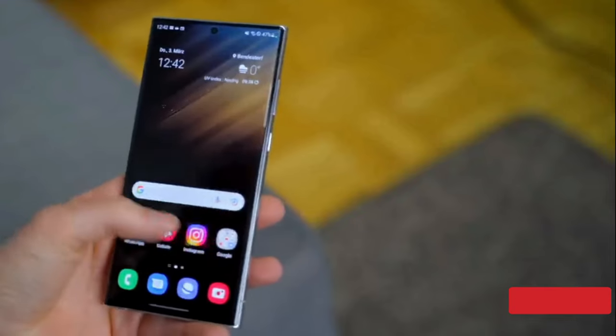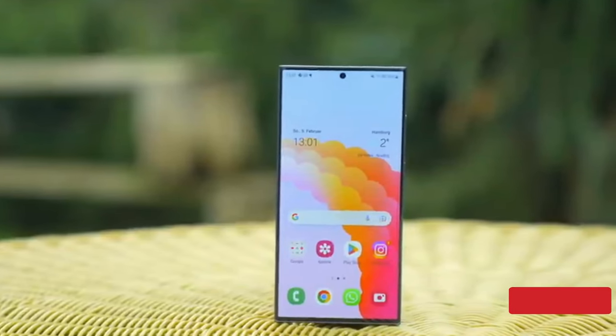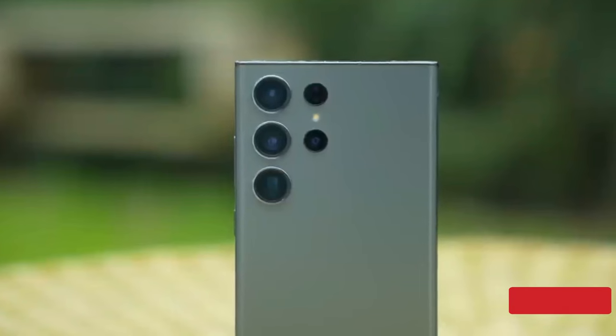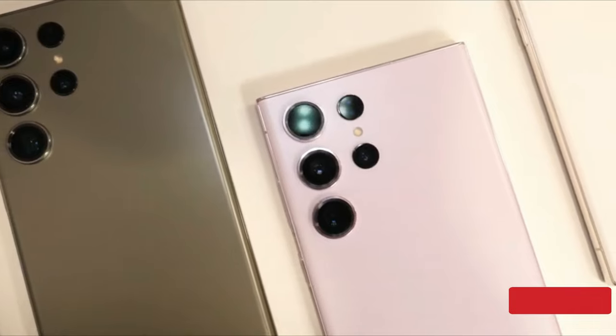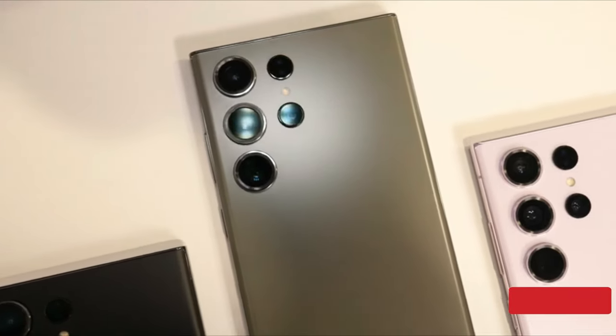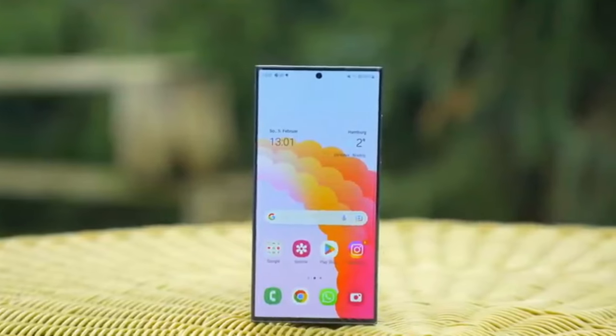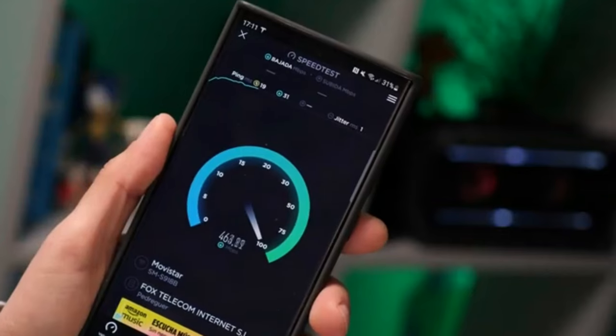In South Korea, the lineup has recorded the highest ever pre-orders for S-series phones since its inception in 2010, with 1.09 million pre-orders in the first week — a 7% increase from the S22 lineup. The fact that the S23 lineup is performing even better than the S22 lineup, which was also successful in South Korea last year, is quite impressive.